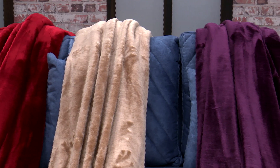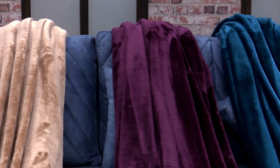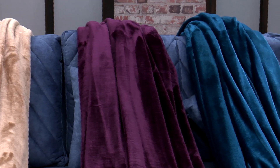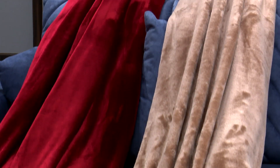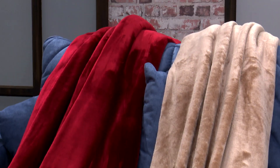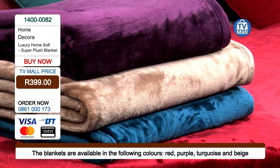I absolutely love the red. The red is amazing — it's absolutely designed to perfection. But it's not only the red that we have available. We've got the purple, we've got the beige, and we've got the turquoise right over here. So each of these colors can speak to the bedroom design that you have, or your emotions, or just the color that you feel will be absolutely perfect.